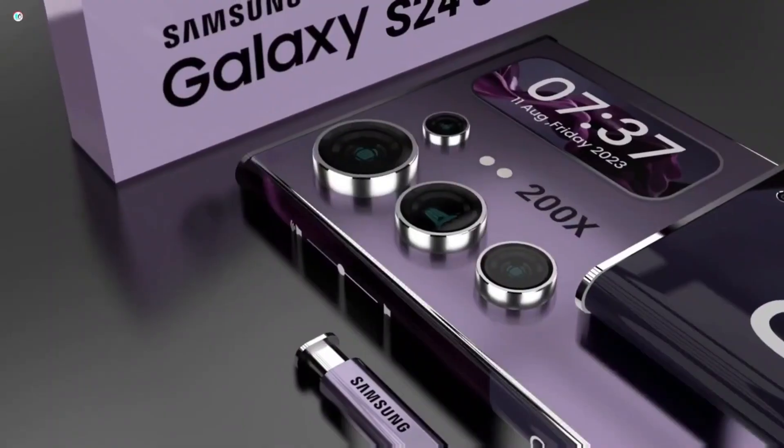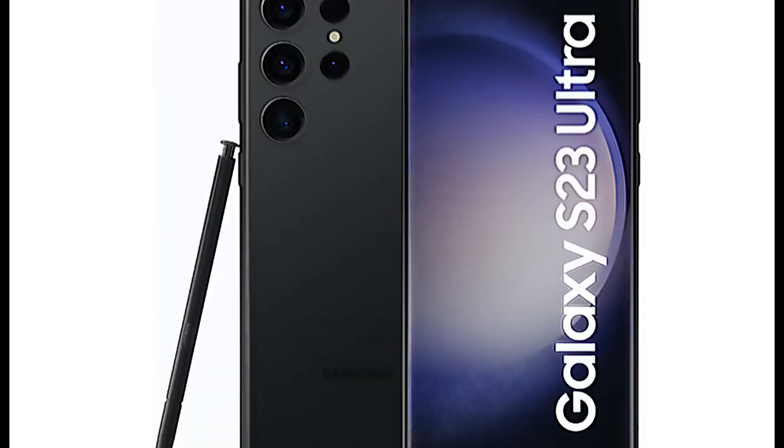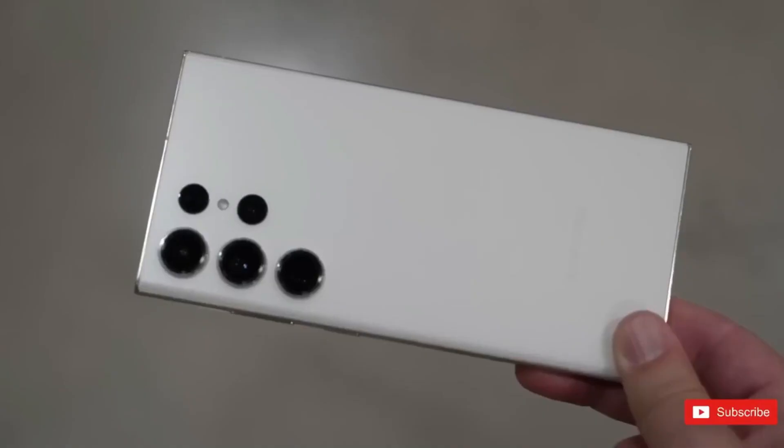Ice Universe has now provided partial shots claiming to feature the actual S24 Ultra. These images compare it with the S23 Ultra and S22 Ultra, revealing a flatter display with a much smaller bottom bezel, giving the S24 Ultra a more appealing look.